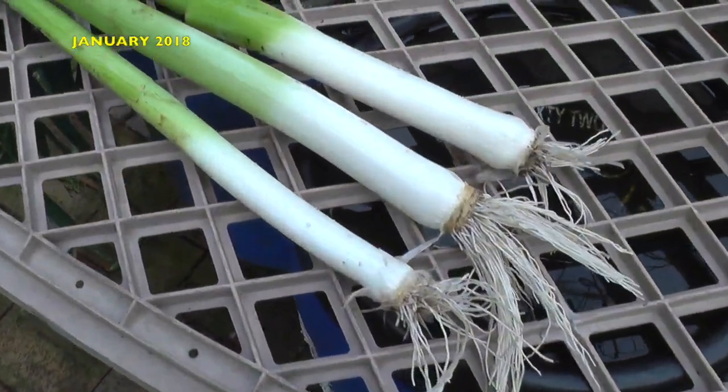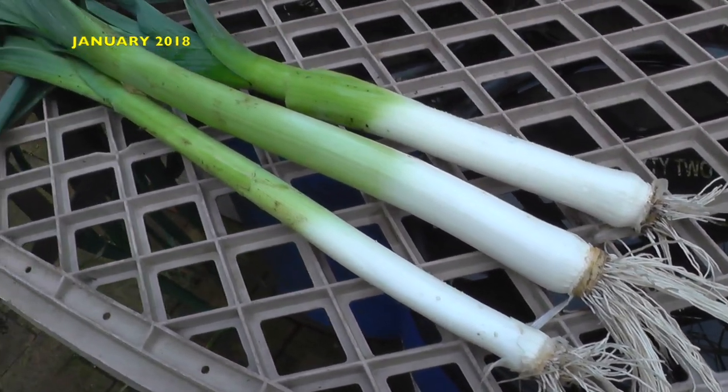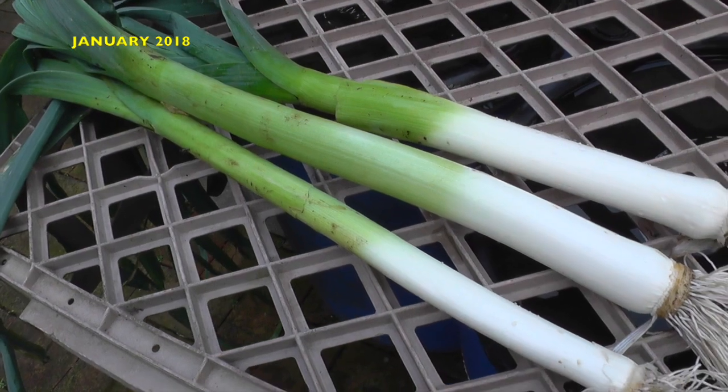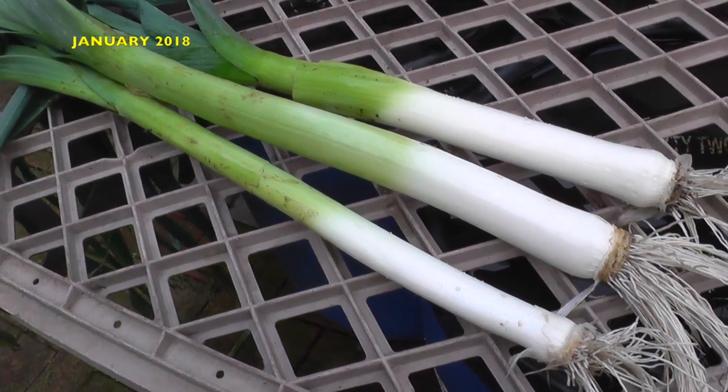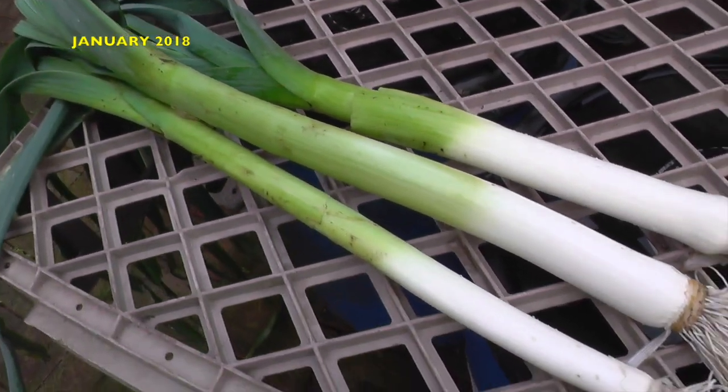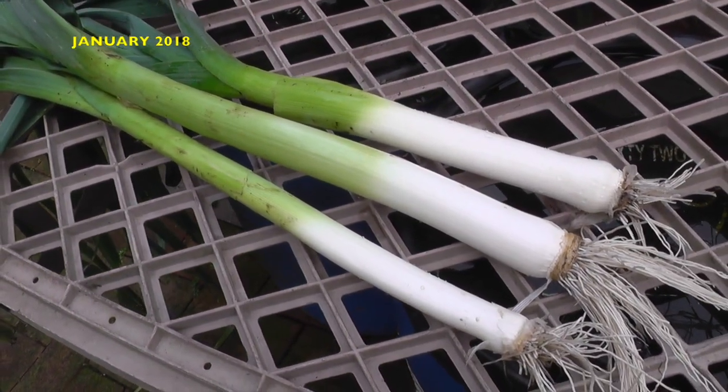This is what you call a bonus — cleaning the beds out. There were a few leeks I'd left in which I thought the fly had got to, looking at the foliage near the top. However, I just pulled them out, gave them a swill under the tap, and as you can see, they were not too bad, so they'll be going in the stew pot as well.